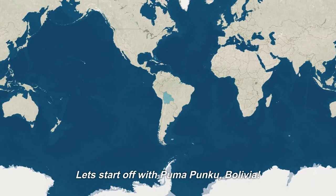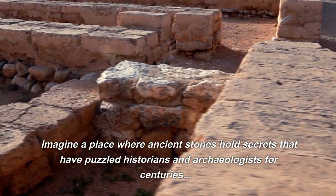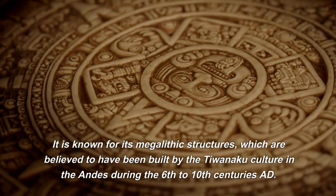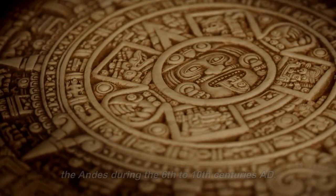Let's start off with Pumapunku, Bolivia. Imagine a place where ancient stones hold secrets that have puzzled historians and archaeologists for centuries. Pumapunku is an archaeological site located in Bolivia, known for its megalithic structures, which are believed to have been built by the Tiwanaku culture in the Andes during the 6th to 10th centuries AD. The precise purpose and construction methods of the site remain a mystery.